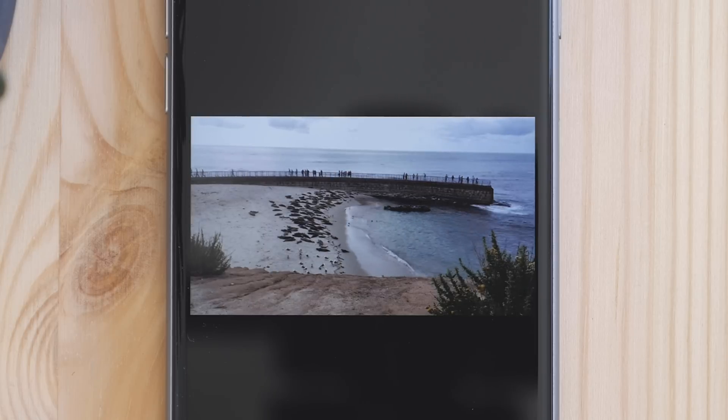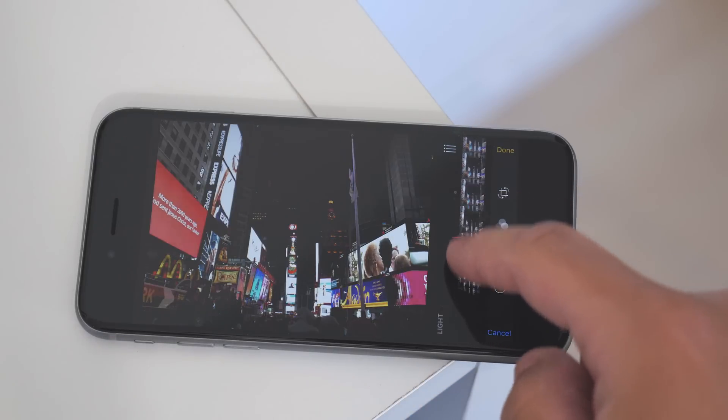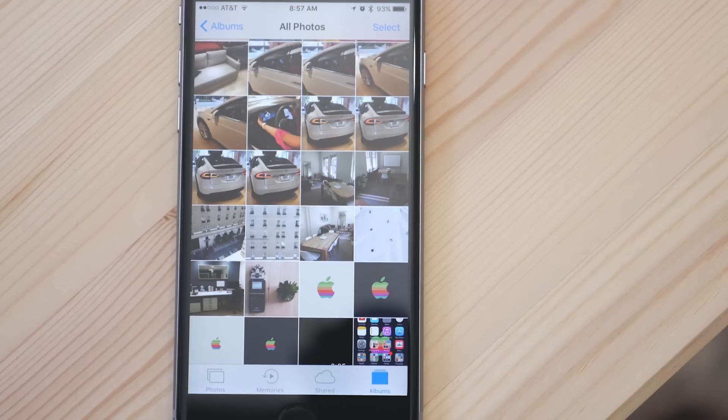Some other small features include being able to edit Live Photos, and you can use markup on photos now. Overall, this update gives you a better way to organize and view all the photos you take.